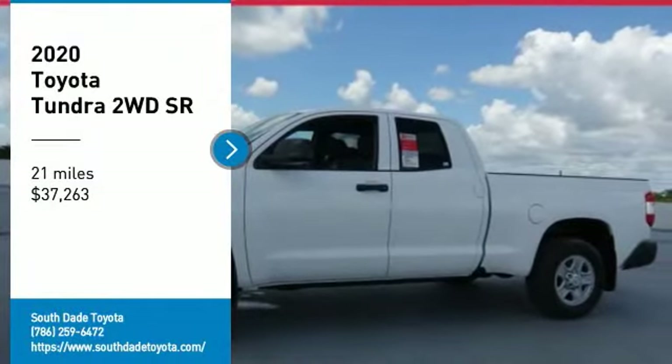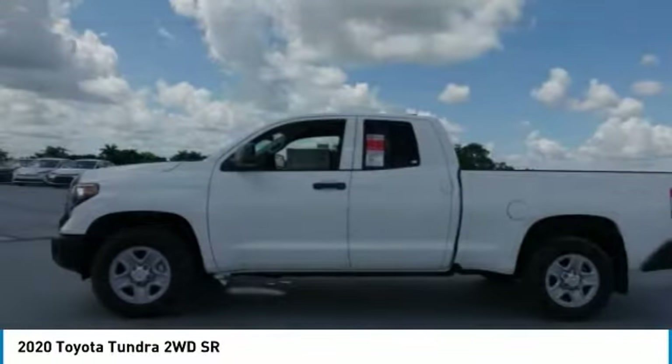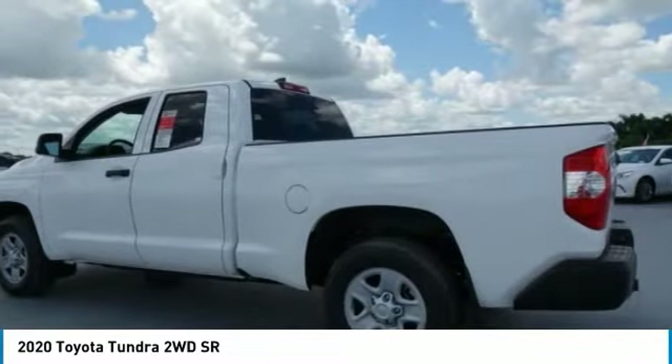Make a great choice today with the 2020 Tundra. Tundra has a number of unique features useful for those using it as a work truck, including extra large door handles, a deck rail system, and an integrated tow hitch.